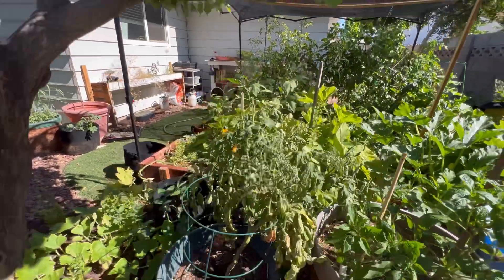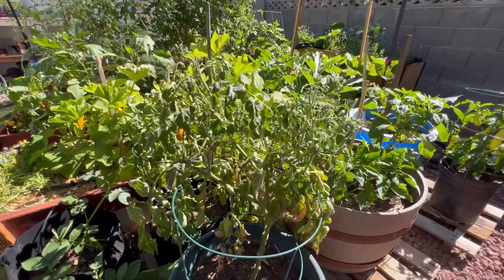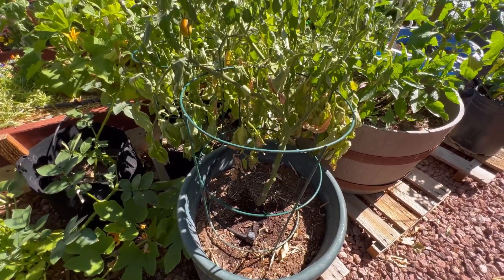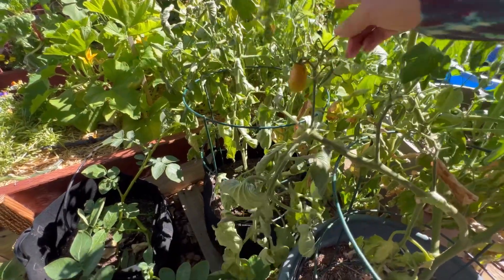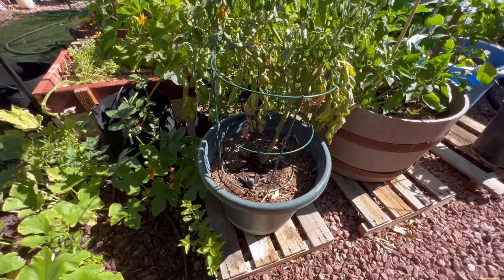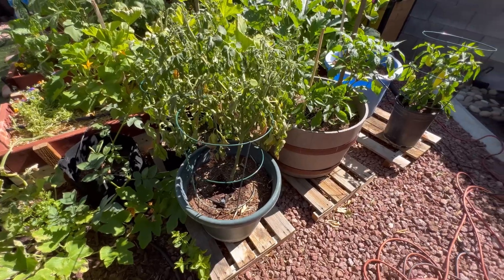Right here I have some aroma tomatoes that really just haven't done well. I'm not sure why — they don't have a ton of fruit on them and they're starting to look pretty rough. I will probably, once these fruits come along a little farther, take them off and pull these out and plant something else here, because right now I feel like it's just a waste of space.